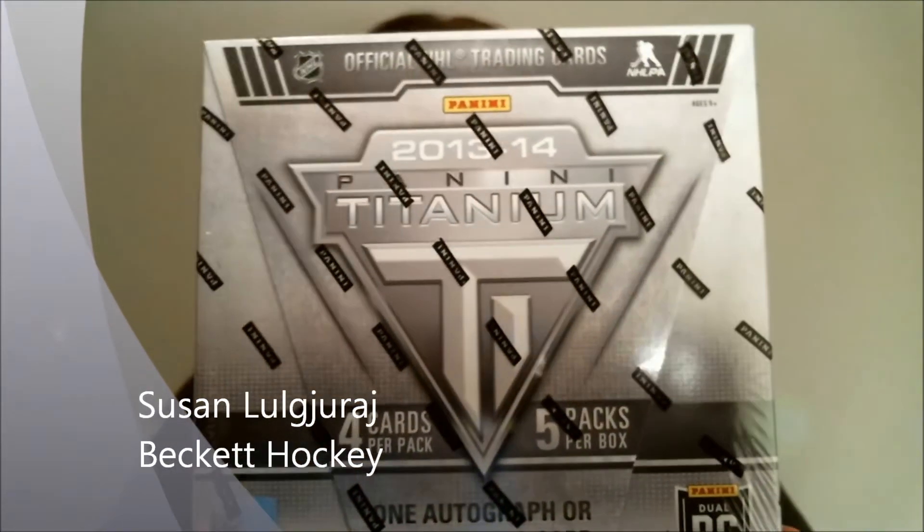Hey everyone, Susan LaJudah here with another Hockey Break — 2013-14 Titanium Hockey. Supposedly this was a Canada-only release that Panini announced about a week before release. Well, I was at my local card shop the other day, and I don't live in Canada, and I saw a couple boxes of these on the shelf. I feel like I'm smuggling something, because I had something that was only supposed to be in Canada.